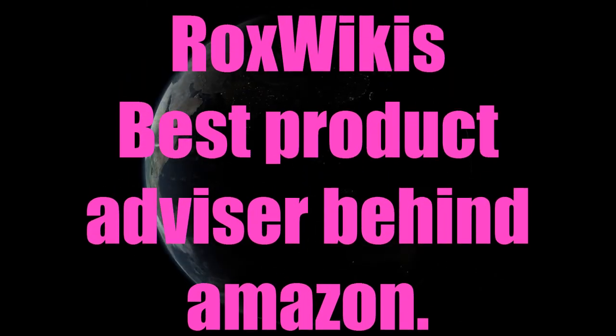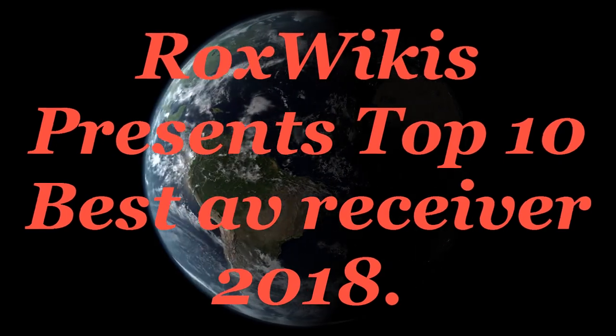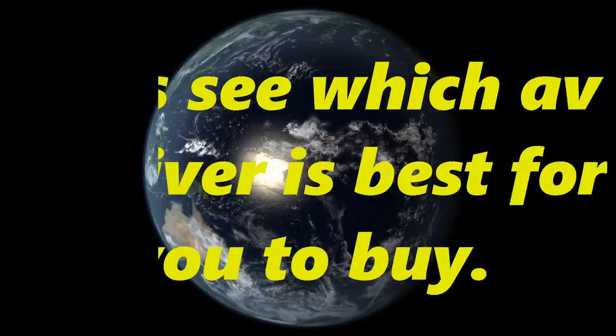Rocks Wiki's best product advisor, presented by Amazon. Rocks Wiki presents the top 10 best AV receivers of 2018. Let's see which AV receiver is best for you to buy.